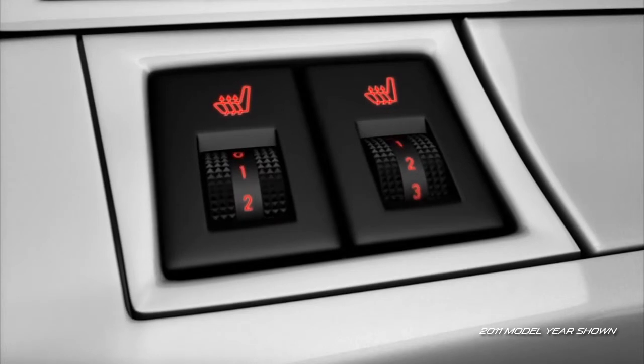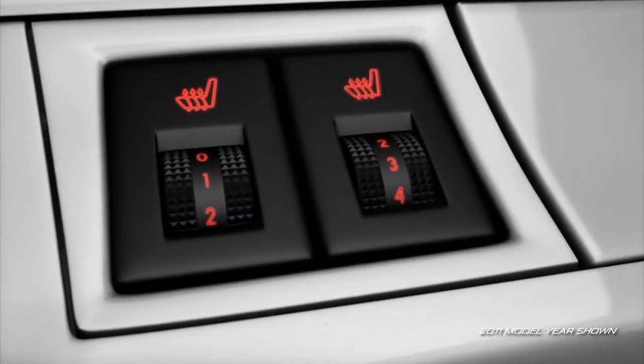Available equipment includes heated front seats with five-level variable heat settings. For families, every Mazda 3 is equipped with latch child safety seat anchors and child safety rear door locks to help keep small children secure.